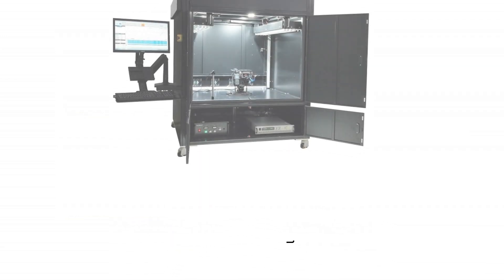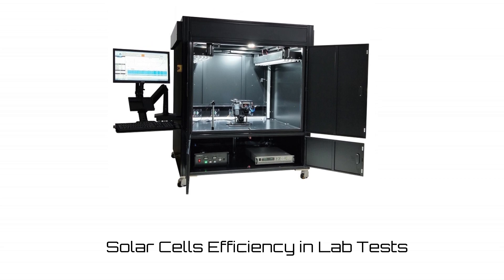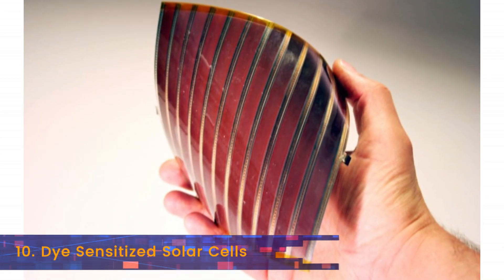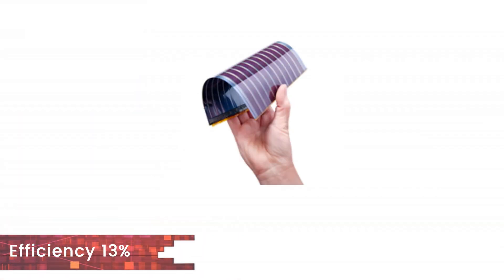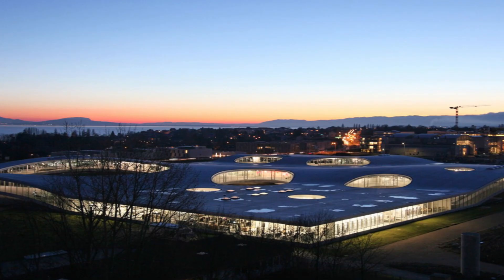So without further ado, here is the list of top 10 solar cells that have shown the highest efficiency in standard lab test conditions. At number 10 we again have dye sensitized solar cells, but their efficiency over the last year has improved. They went from 12.3% to 13%. The top rated ones have been produced at the Swiss Institute EPFL.